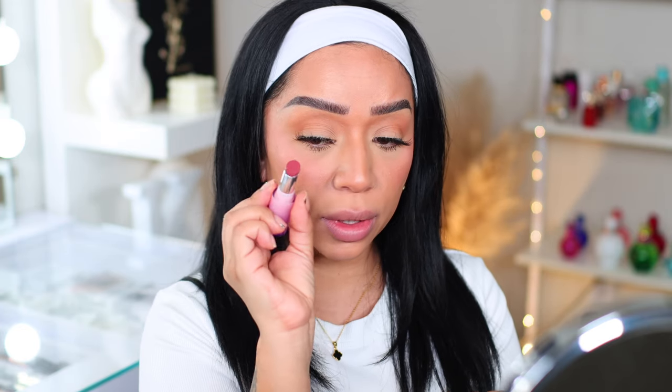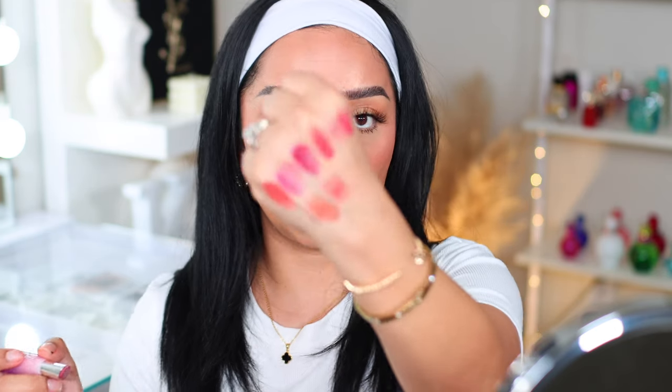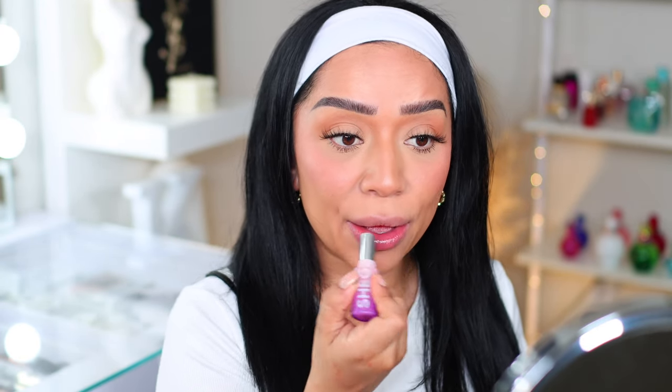Next we have 'High Key,' which looks like this. Let's do a little swatch on the back of my hand — oh, that one is actually really pretty as well, a little soft and nudie. Oh, it's like a very barely-there color — it tints your lips and gives them the perfect color. This is the clean girl look. I love this one too — I can't pick! These two are my favorites so far.